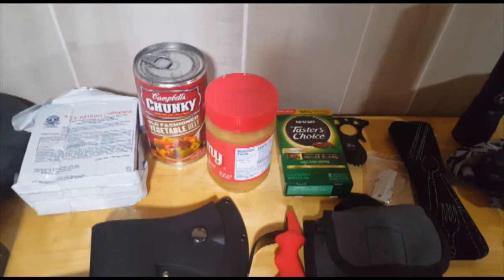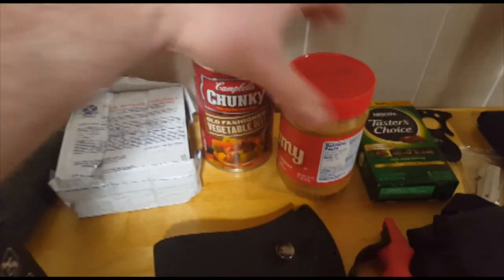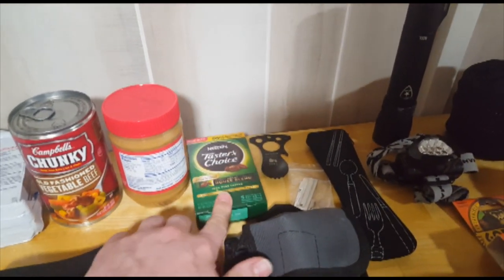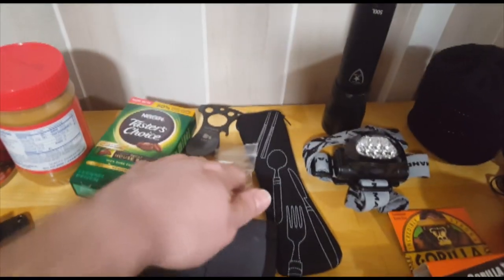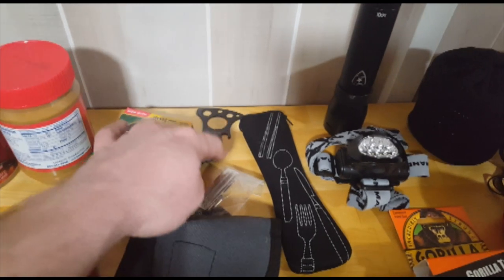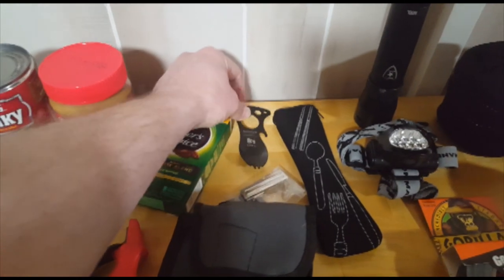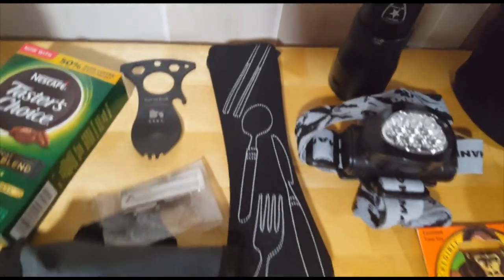Over here we've got the kitchen, so to speak. I don't think these emergency rations are going to taste very good, but apparently in a pinch they'll bring you the calories you need. Because I probably want to eat something I actually like, I've got a can of soup and peanut butter, and you can't beat having some little instant coffee packets. There's a can opener even though the only can I have has a pull top, and a little eating utensil kit that's got a knife, fork, spoon, and even a couple of stainless steel chopsticks.